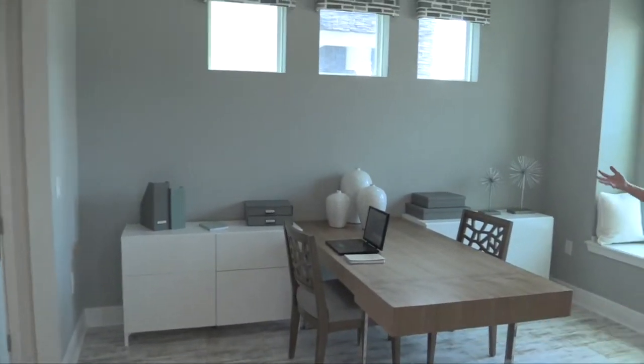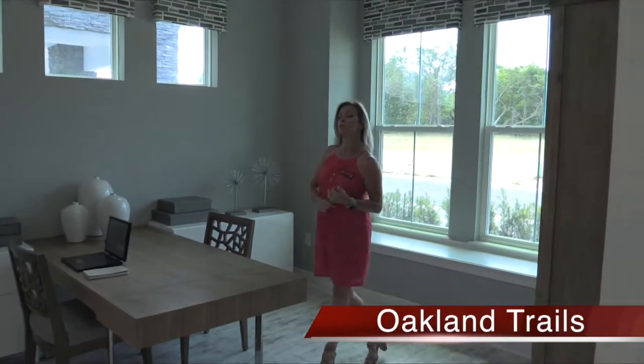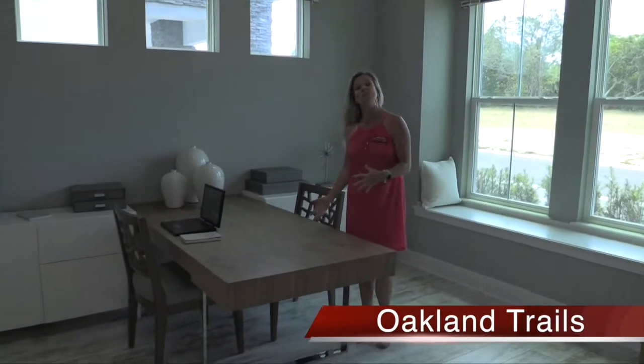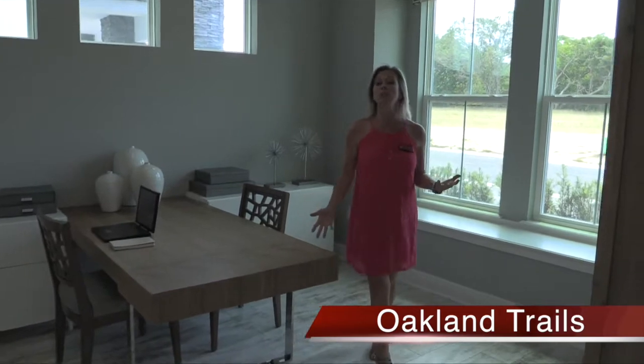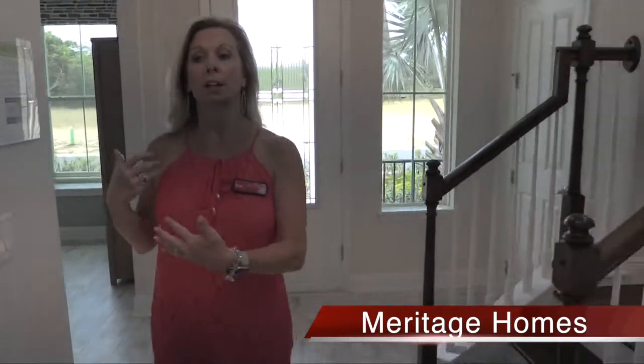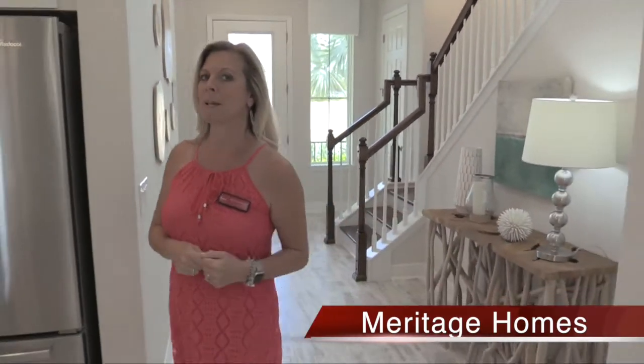As soon as you enter the home, over here to the right, you have this flex space. You can use this as a formal dining room, an office as they have it staged here, a formal living room or sitting area, or a kid's playroom. You can use this space however you want. It does have a hallway that connects to the kitchen, so if you do want a formal dining room, that might be a great opportunity.